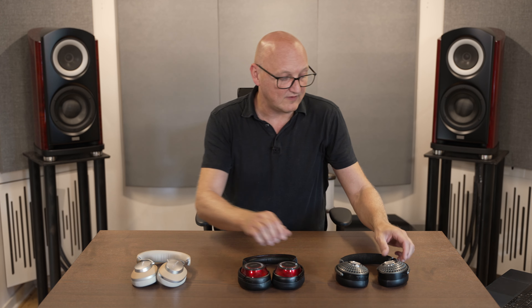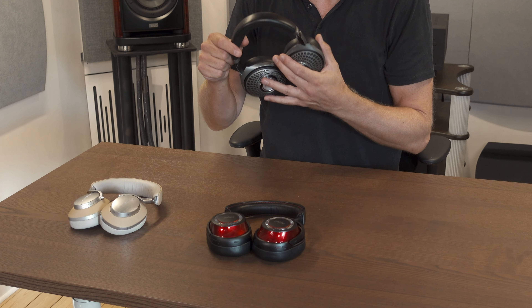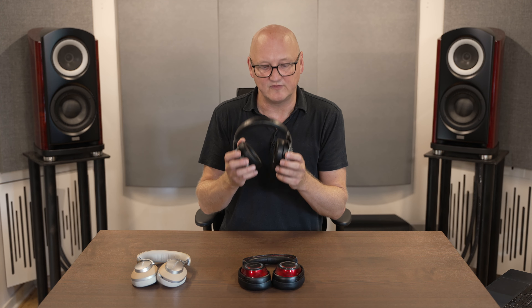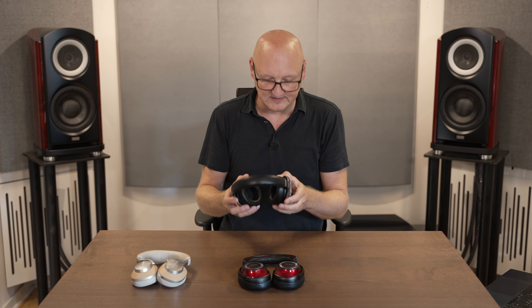We have the Focal Batiste with their magnesium aluminum cones. These headphones actually support up to 192 kHz 24-bit sound. I also like these a lot — I use them when I do editing, but more on that later.